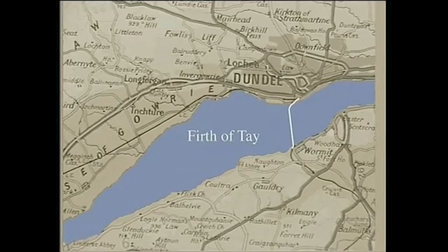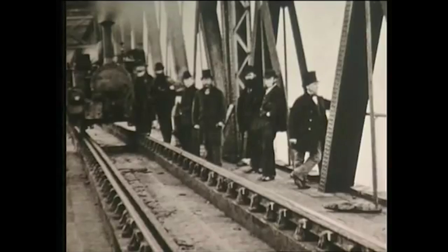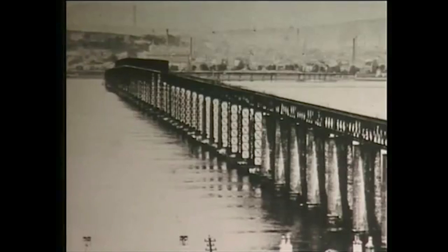The North British Railway Company opened their bridge over the River Tay in May 1878. In June the following year, having tested the bridge for the Royal Train, Queen Victoria crossed the bridge on her way from Balmoral to London, but just six months later, disaster struck the bridge.